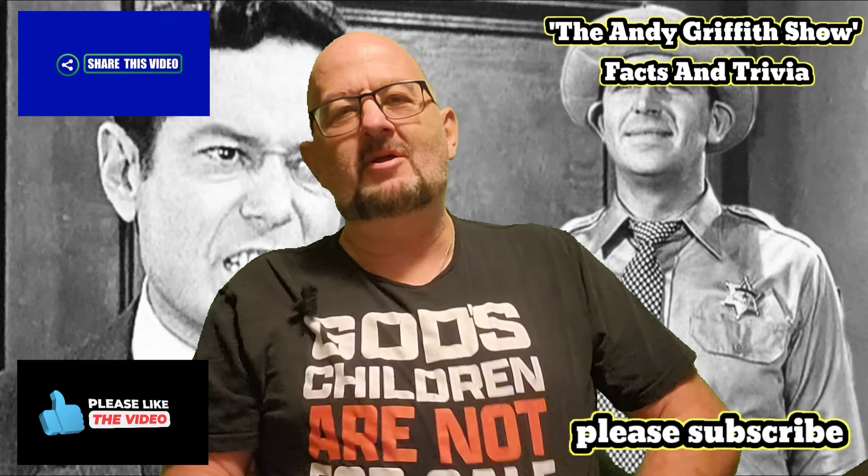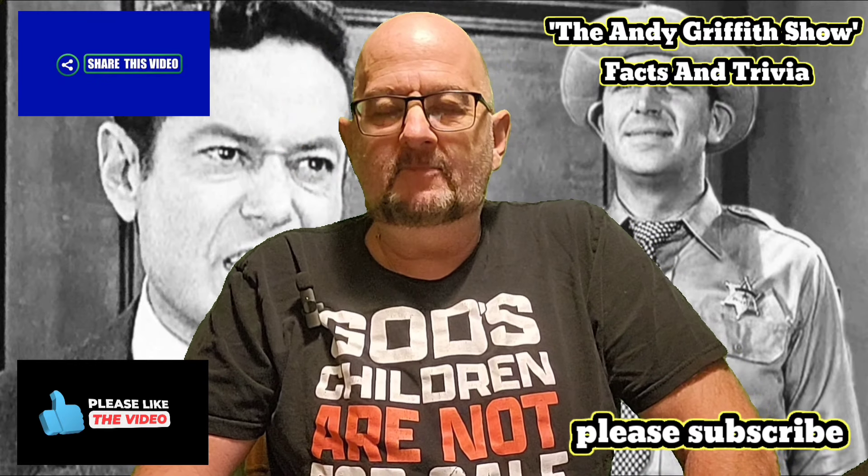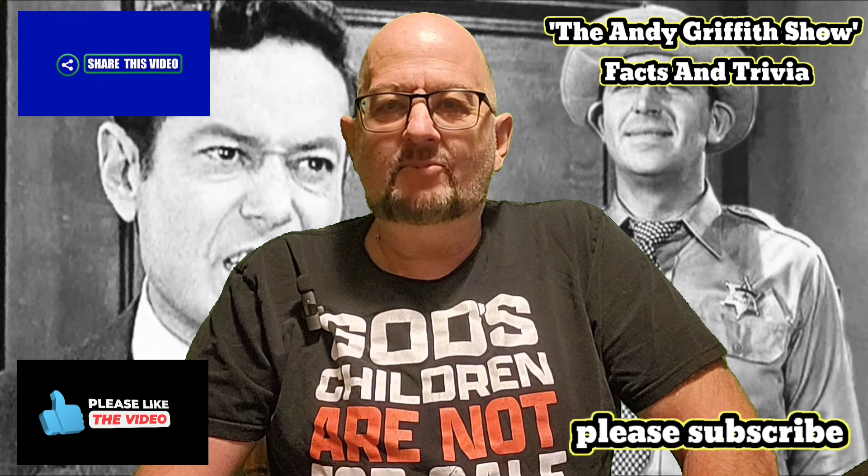I'm sorry for rambling on. Please like this video. You guys have a great day. God bless you, and I'm praying for you.